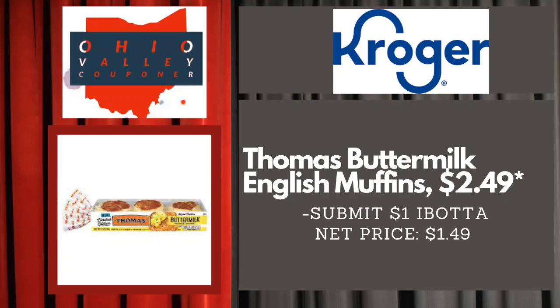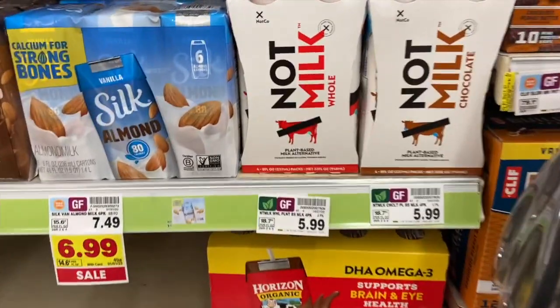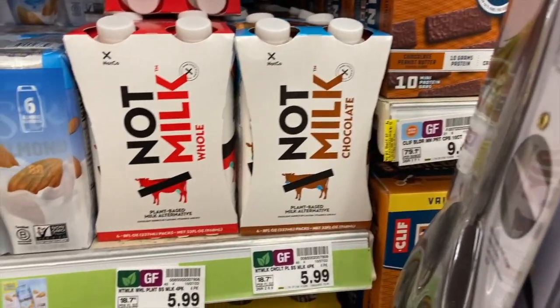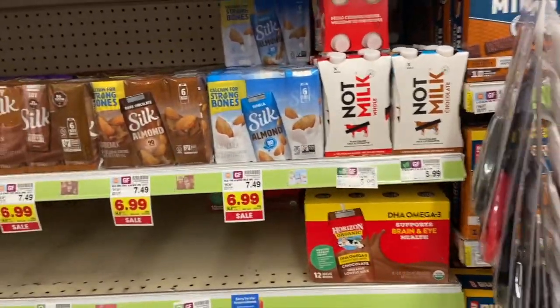We've got a decent deal on Not Milk if you want it. It's $5.99, we have a $1.00 off digital coupon so you're going to pay $4.99, but then Ibotta has $3.00 back, making it just $1.99. Not too shabby of a deal for the Not Milk.